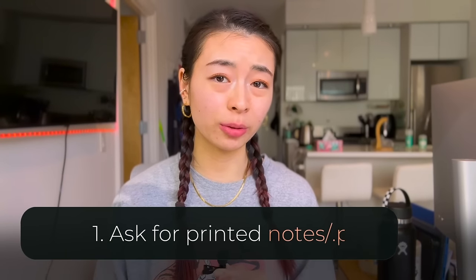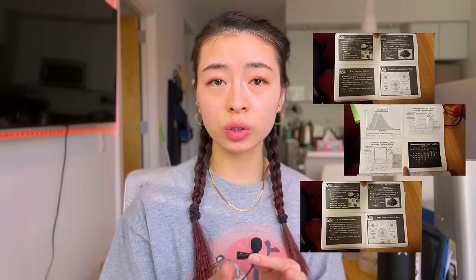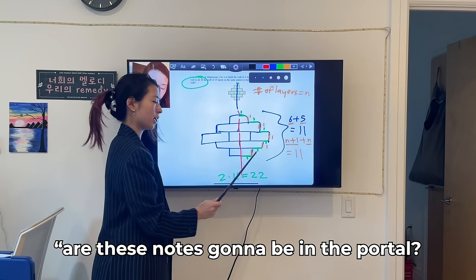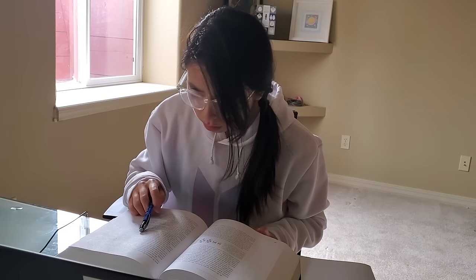Tip one: ask for PowerPoint pages or printed notes. I love doing this especially for hard subjects like chemistry and organic chemistry. I proactively asked my teachers if the notes would be in the portal or if I could download them later. This made it so much more convenient and easier to actually pay attention and understand the concepts while in class, saving time from relearning things when you do your homework.